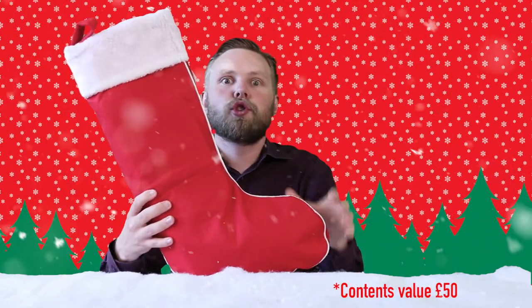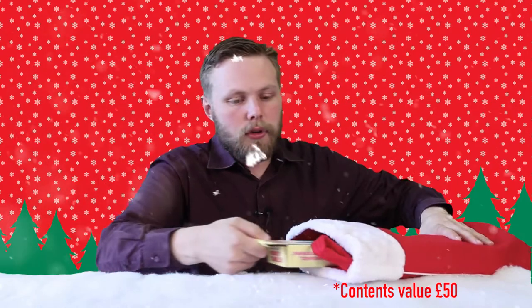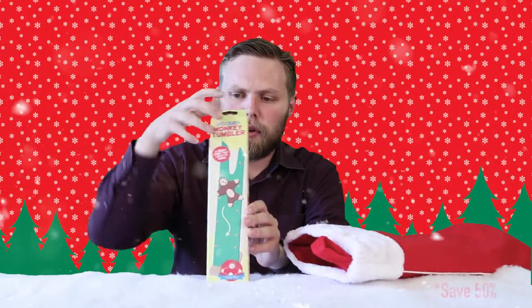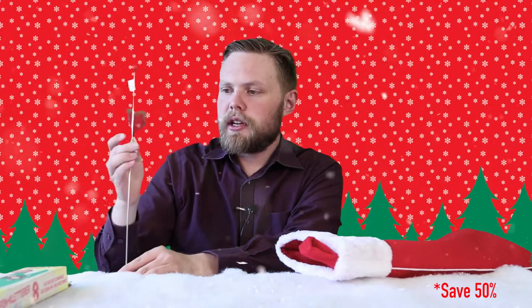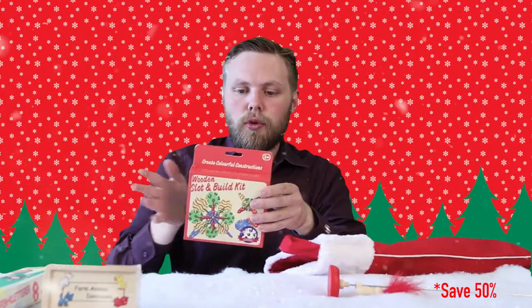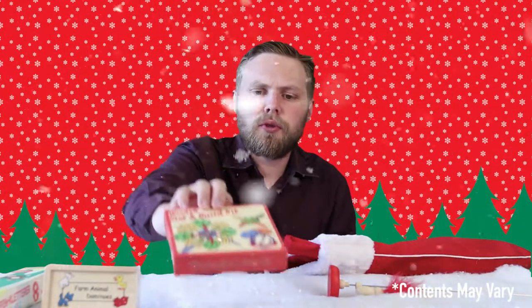Today we're looking at the young child's Christmas stocking for her, suitable for ages three and up. So inside we have a wooden tumble monkey — put it at the top and it'll click clack down. A wooden woodpecker on a stick. Farm animal dominoes. Wooden slot and build kit — lots of wooden shapes you can connect together to build sculptures and models.